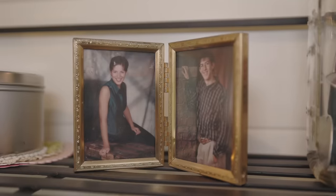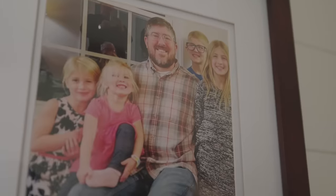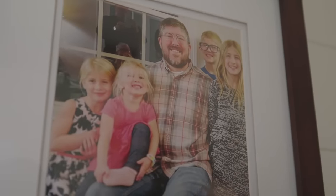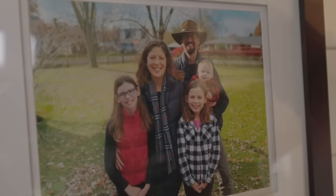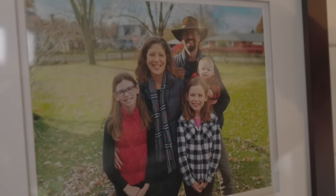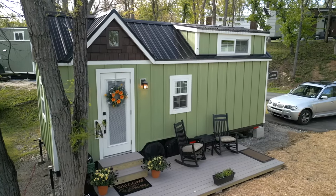We have two kids — Stephen, our son, who has four of our seven grandchildren, lives about a half mile from here, which is another thing that brought us here. Our daughter is in Kentucky with three children, about a 10-hour drive. So this is our landing spot, and then we have to travel in our other tiny home, our Sprinter RV, to go visit them.